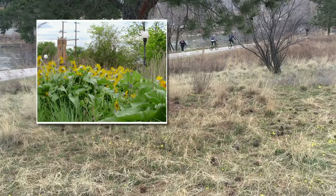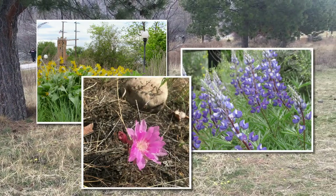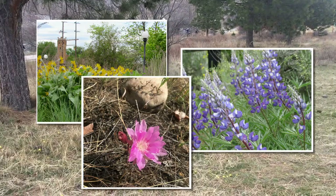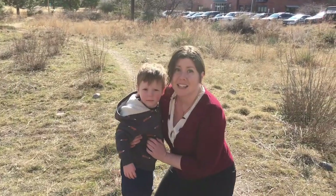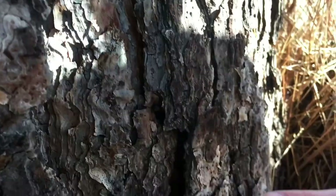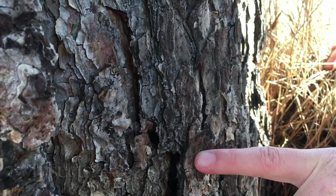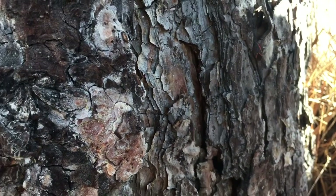Things like arrow leaf balsam root, lupine, bitter root — so many beautiful flowers. We're looking for insects. Sometimes you can find insects under rocks or in trees. Let's go take a look. Look at these box elder bugs! We don't want to touch them, but you could put your finger on the bark by them.